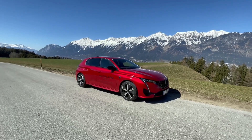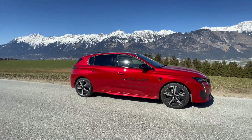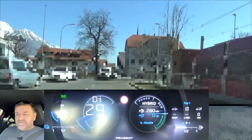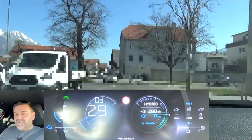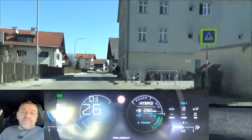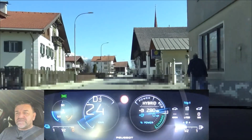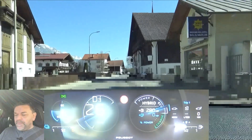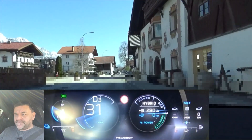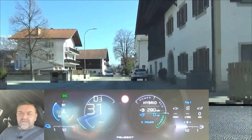We have here the 132 kilowatt petrol engine, 180 horsepower, 81 kilowatt electric motor, peak power 81 kilowatts, 12.4 kilowatt hour battery and an unladen weight of 1,649 kilograms or 3,628 pounds. We have an 8-speed torque converter automatic gearbox.